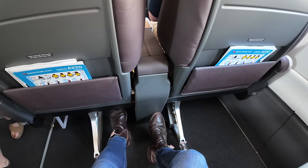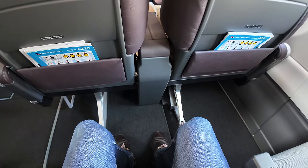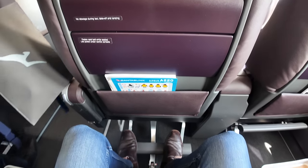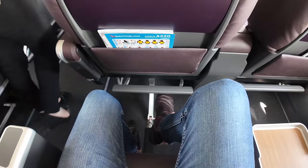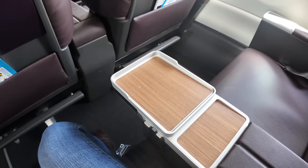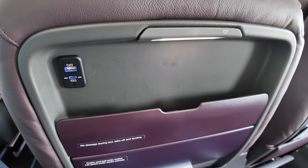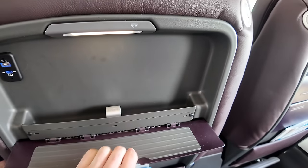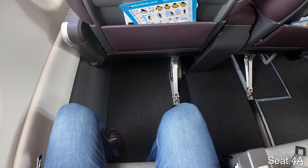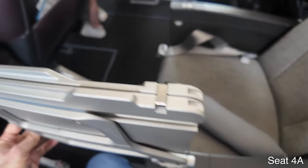Seat 4E does have extra legroom, but be aware that an object somewhat obstructs your legroom there. After arrival into Canberra I sneaked into business class — here's the legroom at 37 inches of pitch, along with a movable cocktail table. Under the table are USB-A and USB-C ports and a wireless phone charger. In front is a device holder and more power ports, but again no AC plug. In the front row of economy, fold-out tray tables come from the centre armrests and have device holders built in.